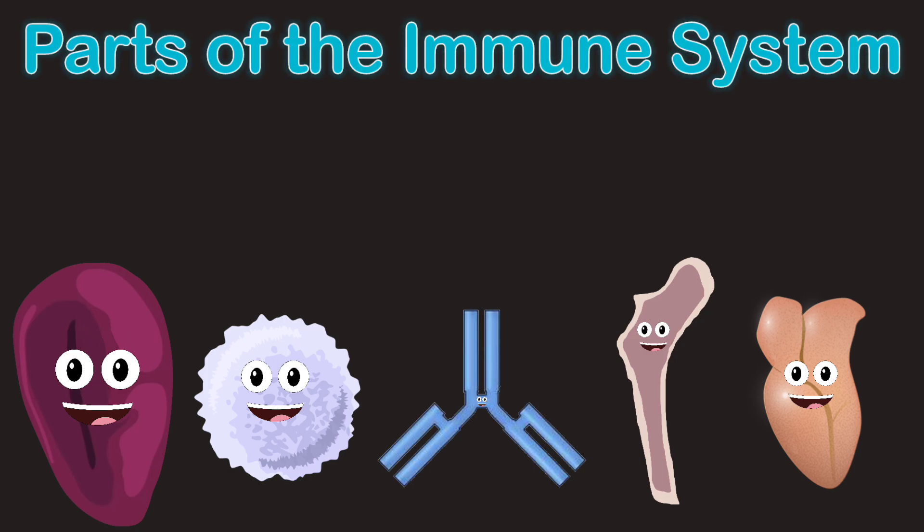For your immune system, we contain different parts of your body, and it's a work of art. The immune system is made of different parts of the body, like the spleen, white blood cells, and bone marrow you see. We defend your body against infection, while protecting the body's own cells. We will now introduce ourselves today, we will say our names and facts while we lay.